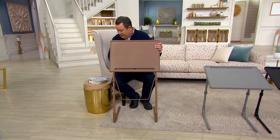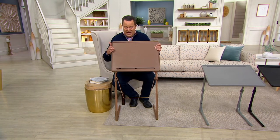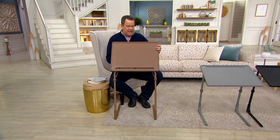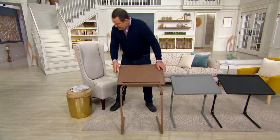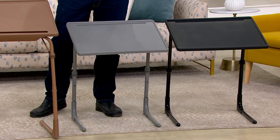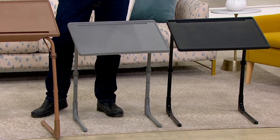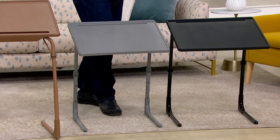I have this for you in three gorgeous colors. This one is the Latte — 1,800 in the Latte. Then I have it in Gray — fewer than 500 in the Gray. And finally I have it in Black — 400 in the Black.